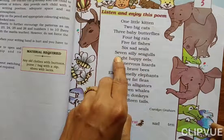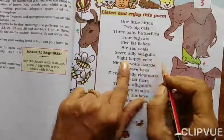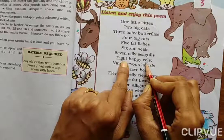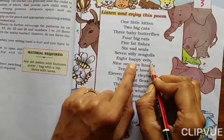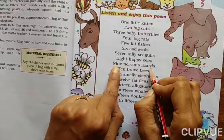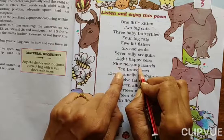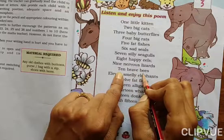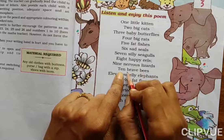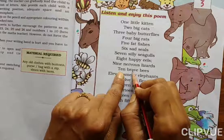How many silly seagulls are there? Seven. And how many eels are there? Eight. And how are they — happy or sad? They are happy eels. Nine nervous lizards. How many lizards? Nine. And are they nervous, sad, or happy? Nervous. Ten brave bees — like you! Brave bees. Very good. How many bees are there? Ten, and the bees are brave.